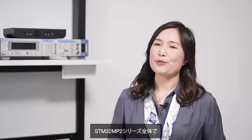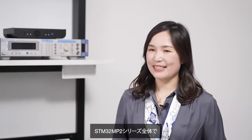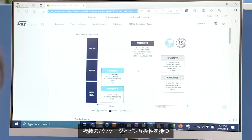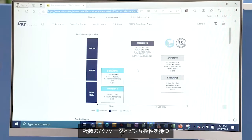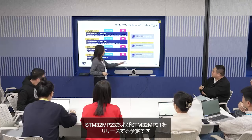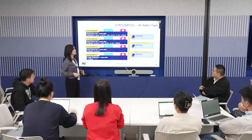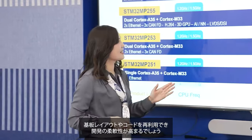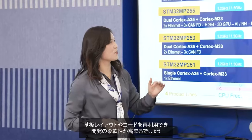ST is committed to releasing a lot more STM32 MP2 devices and doing it fast, in the form of the STM32 MP23 and STM32 MP21, with pin-to-pin compatibility for several packages across the STM32 MP2 series. This will bring a lot of flexibility as engineers reuse PCB layout and code.